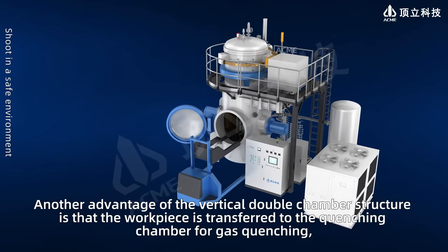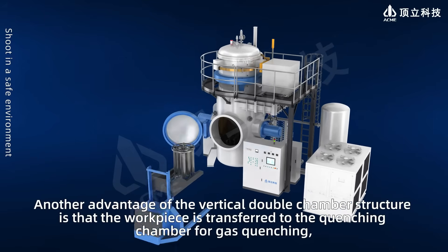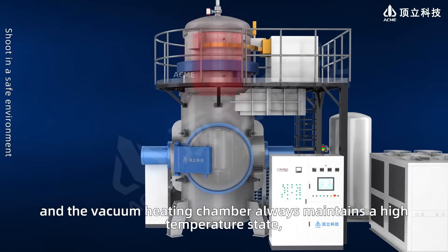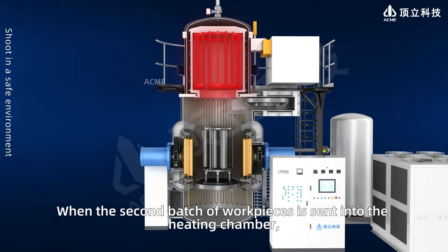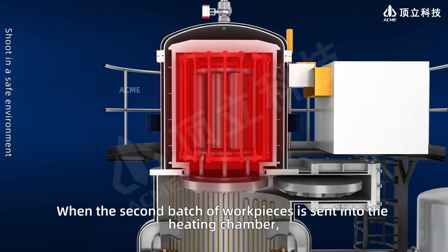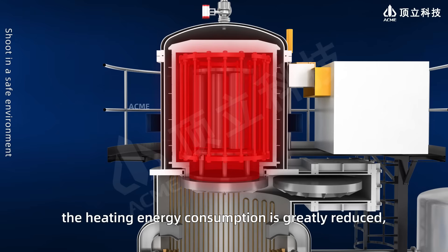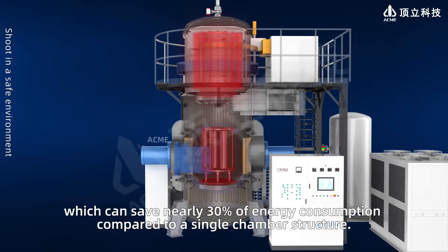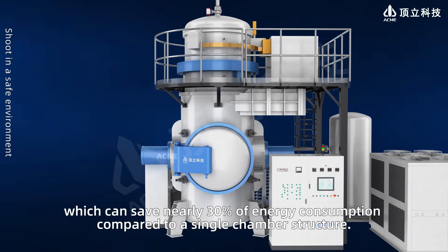Another advantage of the vertical double chamber structure is that the workpiece is transferred to the quenching chamber for gas quenching, while the vacuum heating chamber always maintains a high temperature state. When the second batch of workpieces is sent into the heating chamber, the heating energy consumption is greatly reduced, which can save nearly 30% of energy consumption compared to a single chamber structure.